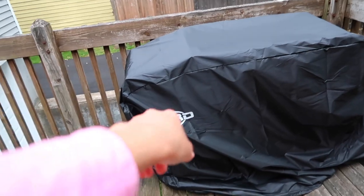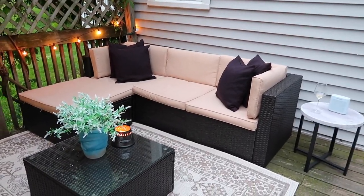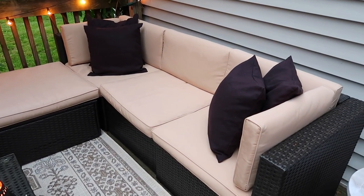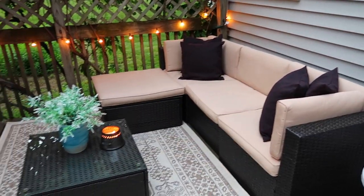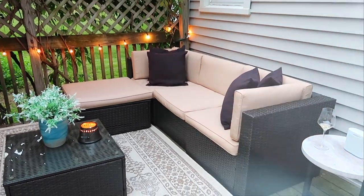I'll also link the covers we got for both the Blackstone and for the patio set — we got those from Amazon. Before we got the cover, it rained and the water literally just sat on top and wiped right off since the material doesn't absorb water. But for longevity we got covers anyway. That way if it rains, once it stops we just remove the cover and everything is good to go. The cover is huge — it covers the entire couch, coffee table, and even most of the rug.